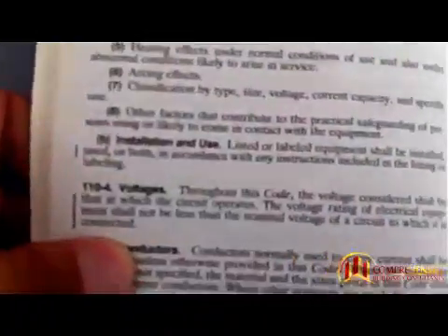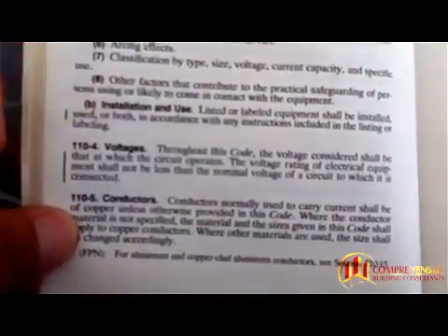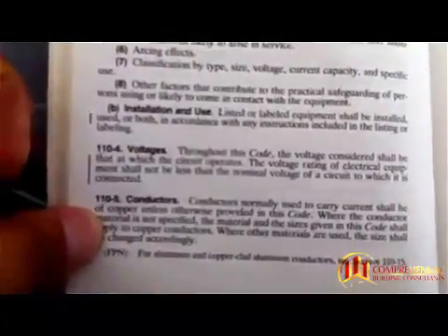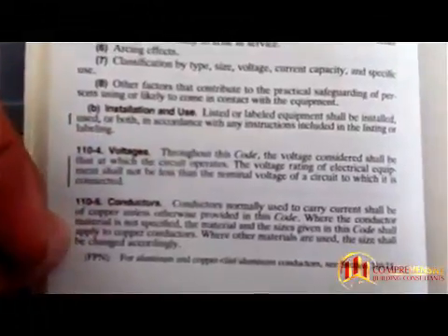The first four slots are not allowed to be tandem breakers, and they are not. There's the legend, and here is the electrical code right here. It says: installation and use — listed or labeled equipment shall be installed, used, or both in accordance with any instructions included in the listing and labeling.